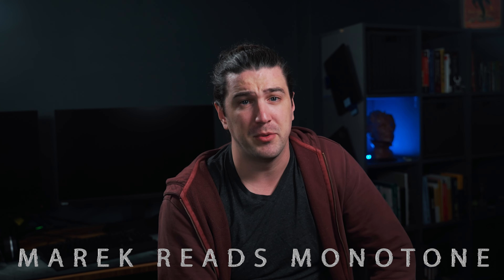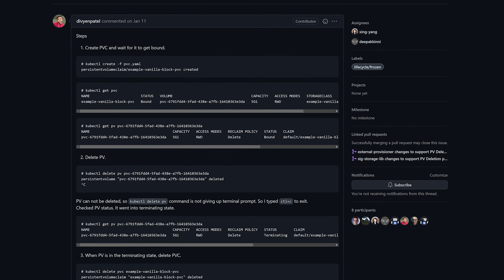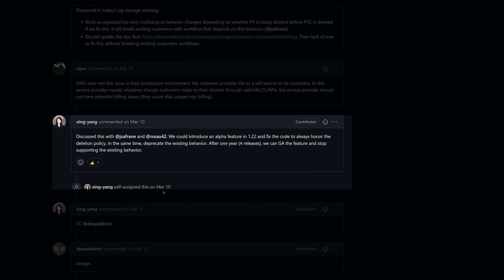A small improvement ensures that a volume is deleted from the storage backend when the user tries to delete the PV object manually and the PV reclaim policy is Delete. We should always honor persistent volume reclaim policies. This appeared to be more of a bug fix, but fixing it required finesse to maintain backwards compatibility. You can look forward to a deprecation of the old broken way in the future, but for now the old way should still work.